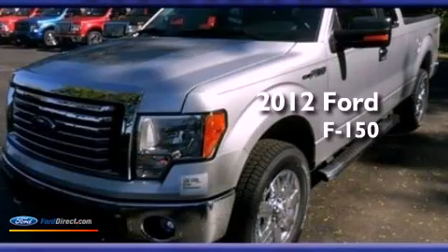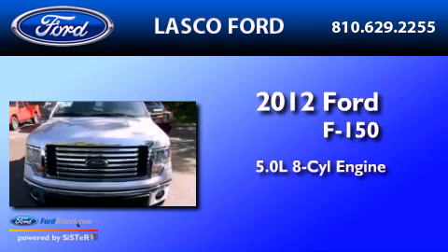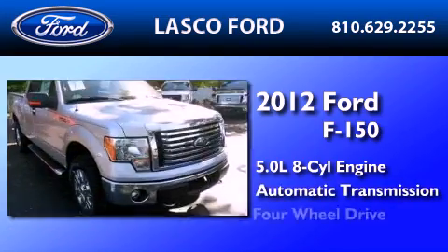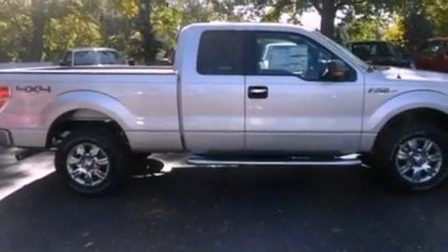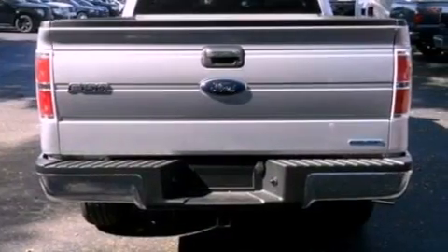This is a brand-new 2012 Ford F-150. It has a 5.0-liter eight-cylinder engine, an automatic transmission, and four-wheel drive. Its top features and packages include a convenience package, a double wishbone independent front suspension, and traction control and stability control systems.